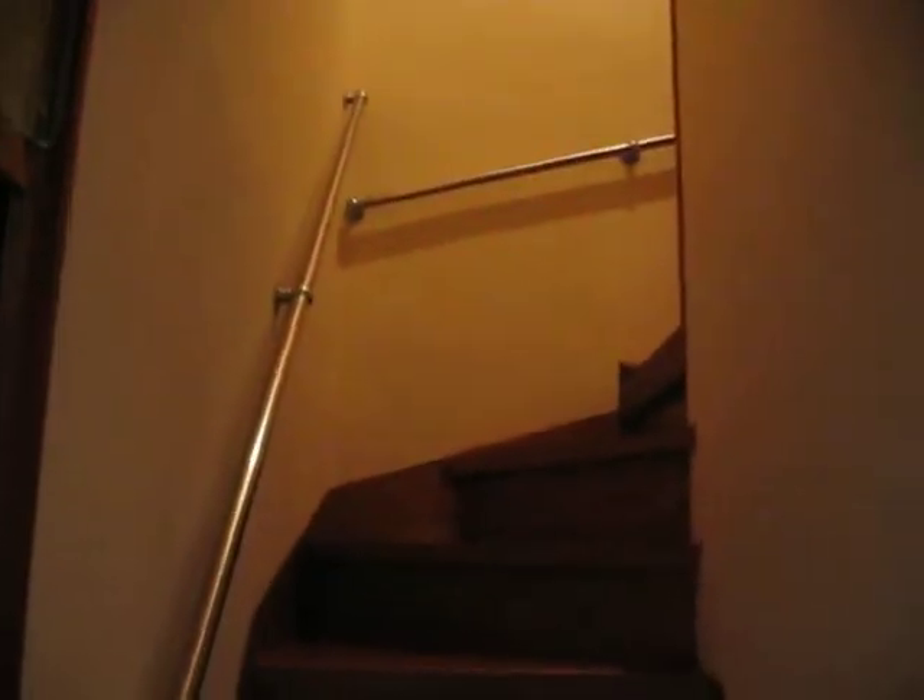I'm kind of losing track of how many rooms I have at this point, and I haven't even gone upstairs yet. I'll save that for another time.